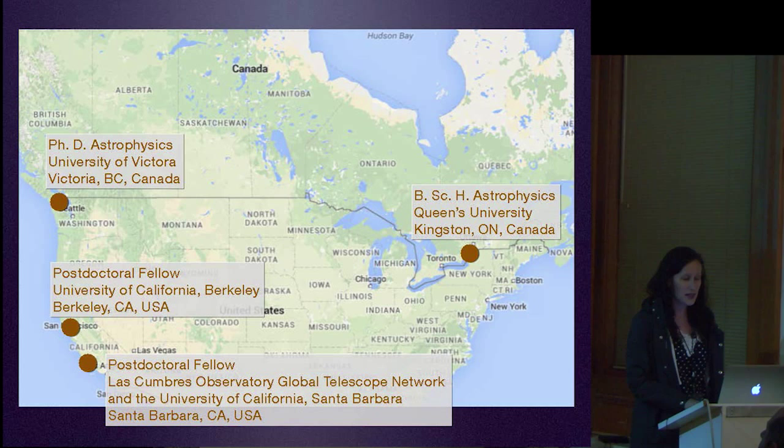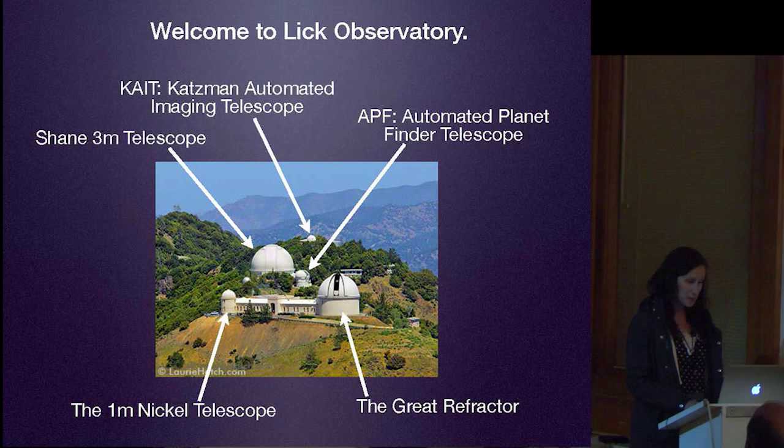I'm from Canada. I started my career at Queen's University up in Kingston, Ontario, and then moved over to the University of Victoria for my PhD. After that, I moved down to UC Santa Barbara, where I was a postdoctoral fellow for three years, before moving up to UC Berkeley where I am now. I've been in the UC system for five years, which means I've had access to this observatory for five years.